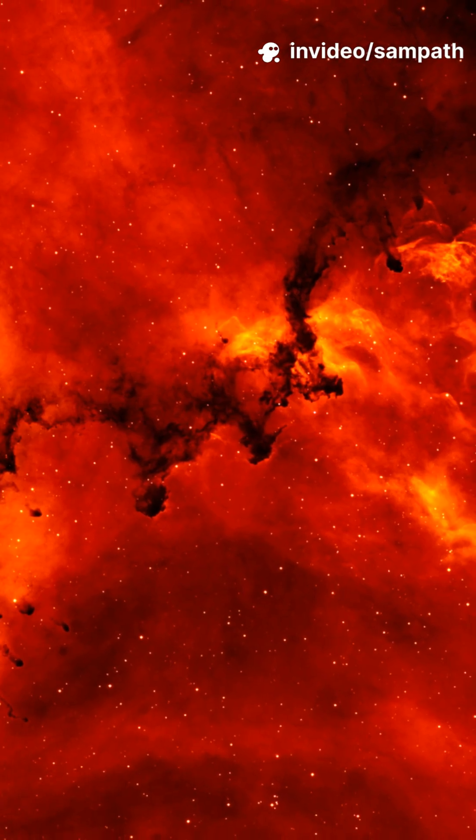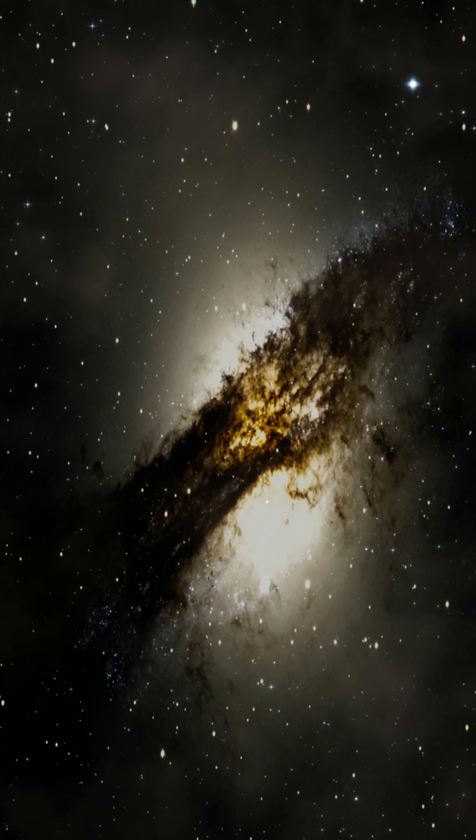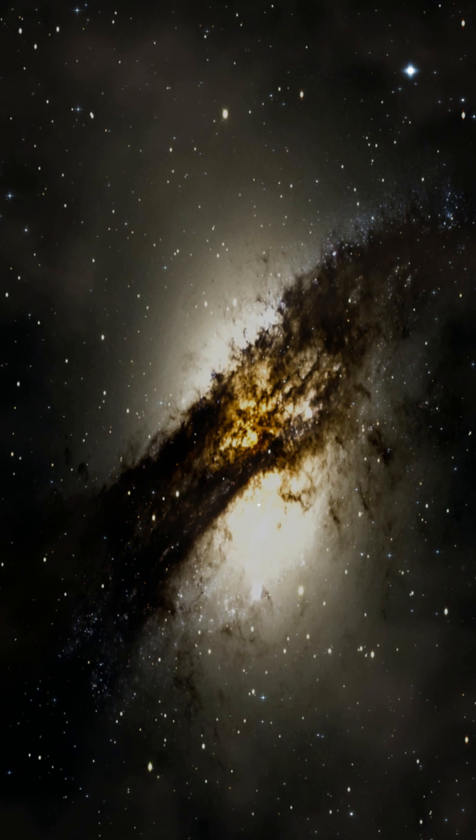Hubble uses filters to isolate elements. Oxygen glows teal. Hydrogen hums red. So we can read the chemistry of a star nursery like a weather map.